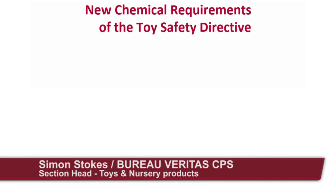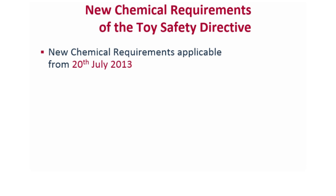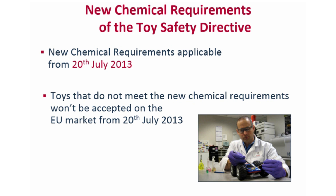Toy companies need to address now the chemical requirements of the Toy Safety Directive that will be applicable from 20th of July 2013. Toys that don't meet the new chemical restrictions won't be accepted on the EU market from July 2013.